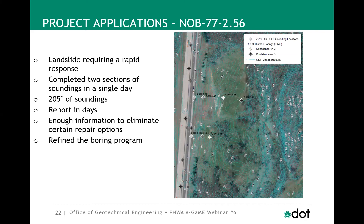Another project where we used CPT was a landslide requiring rapid response in Noble County in southeastern Ohio along I-77, just north of Marietta — typically an area of shallow bedrock where we wouldn't consider CPT. But looking at historical information, it appeared this might have been a waste area. We thought we could use CPT to identify and define the slide mass. There was a large area of soil sliding, and the road was actually heaving up at the toe of the slide.